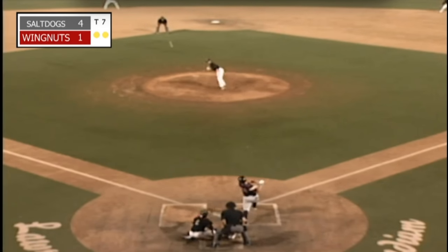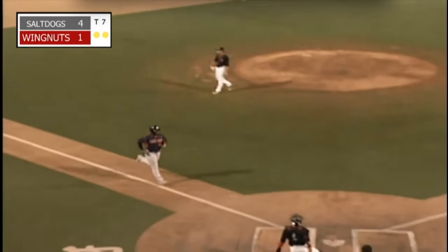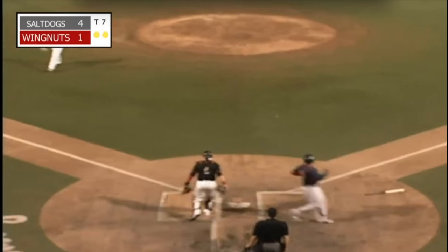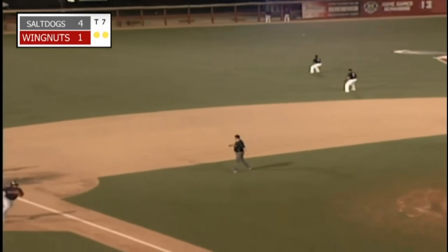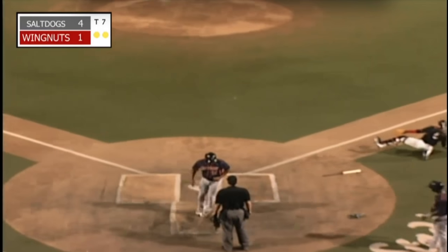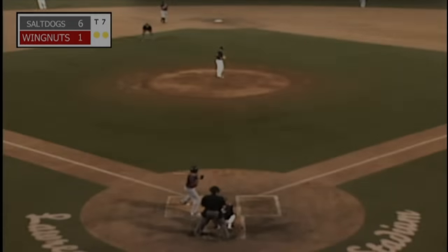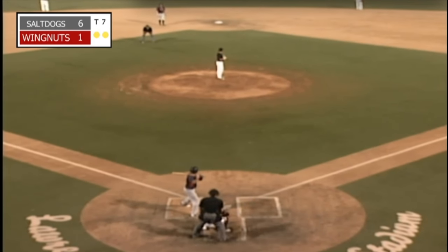Ball and two strikes on the way — line to left center field, and there's the dagger in the heart as that one's going to split the alleyway and go all the way towards the wall. One run will score. Kurt Smith is going to be waved towards the plate. Vargas the shortstop with a relay throw — it's offline. It's a two-run double from T.J. Bennett to make it 6-1 Salt Dogs, six runs down on 11 hits with no errors.